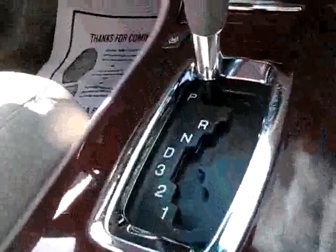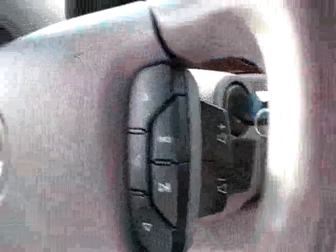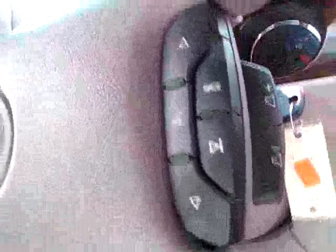Heated seats, XM Satellite availability — it's ready for it, all you have to do is subscribe to XM and it comes right through your car speakers. You can listen to the same station coast to coast. Dual zone air conditioning and in-dash CD player with auxiliary input jack right here.